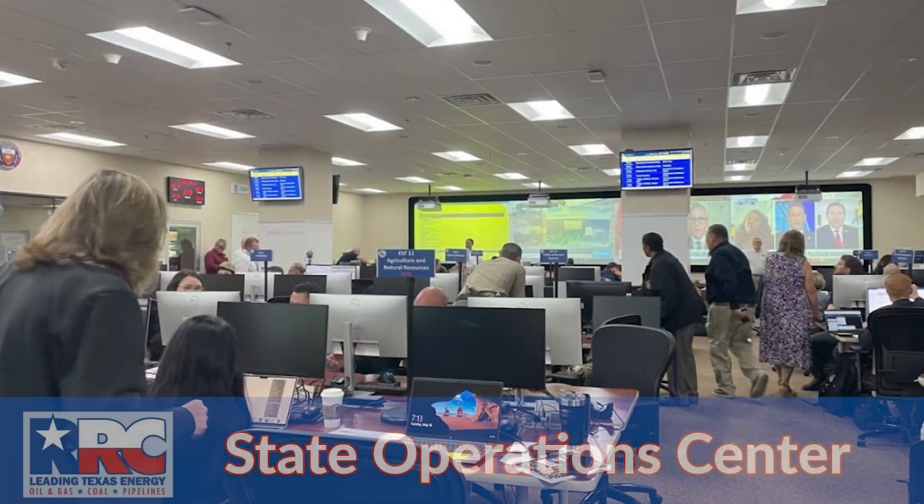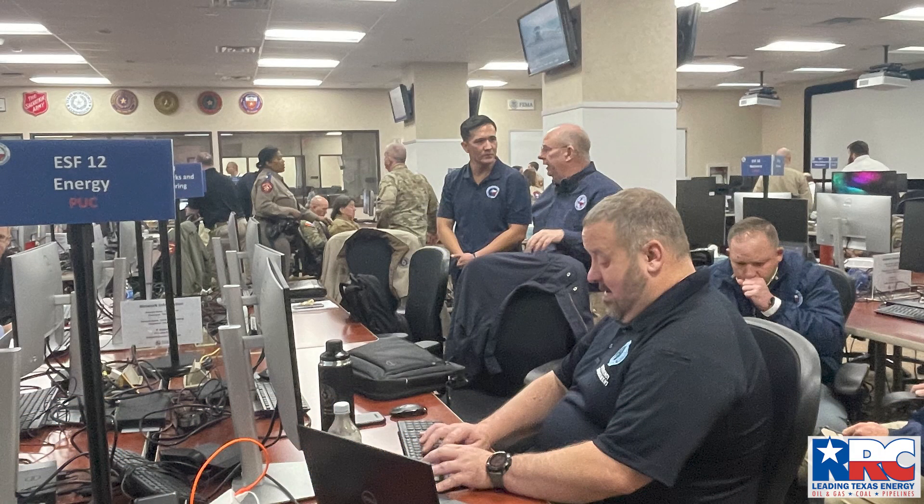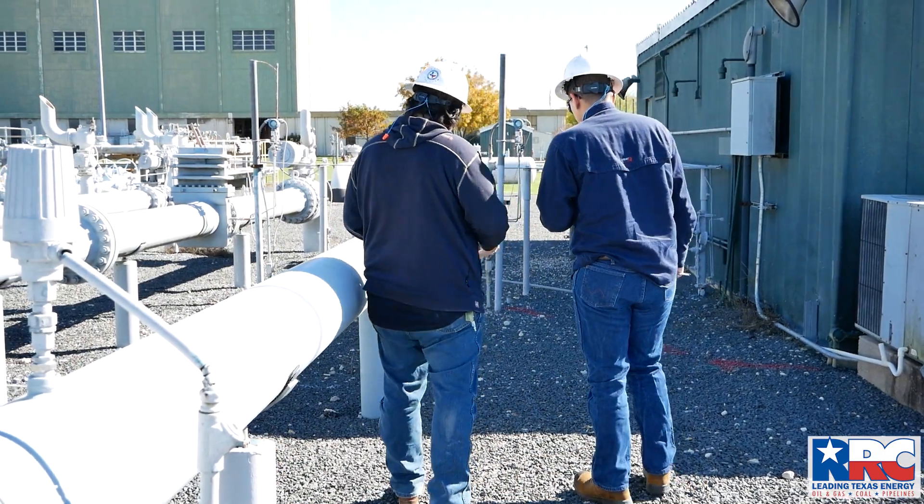This map is used by us, the PUC, ERCOT, and emergency responders to respond to any issues in real time and fix those issues during weather emergencies.